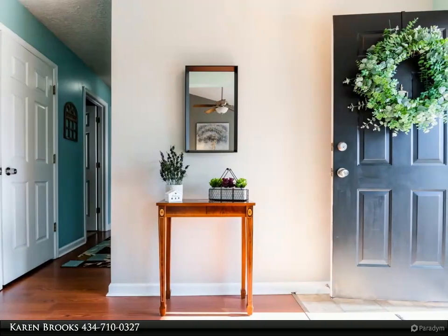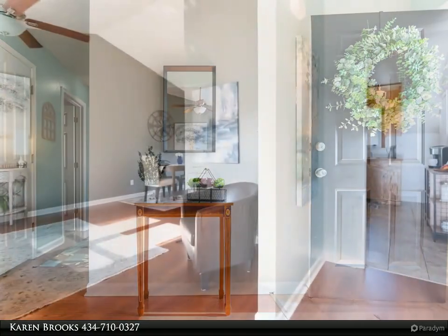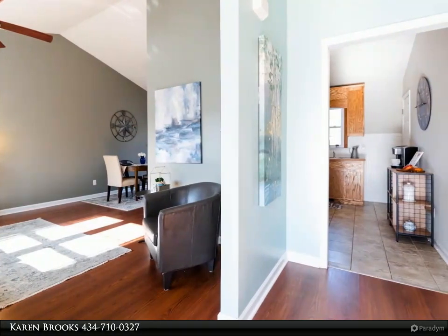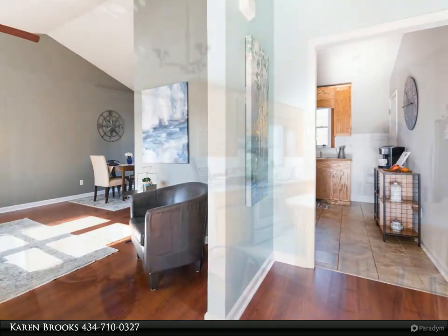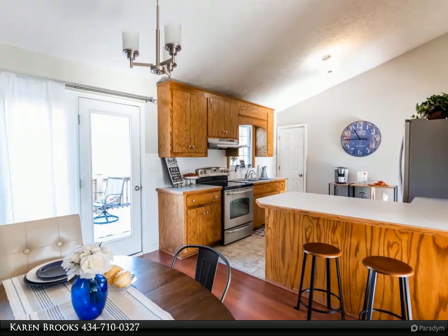This sweet home has a welcoming foyer, vaulted ceilings, an eat-in kitchen with stainless steel appliances, a master bedroom with private bath, and a large family room in the basement with desirable office space and a large unfinished area for storage and workshop.